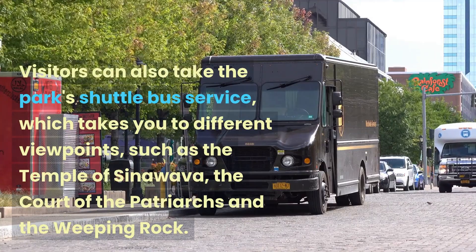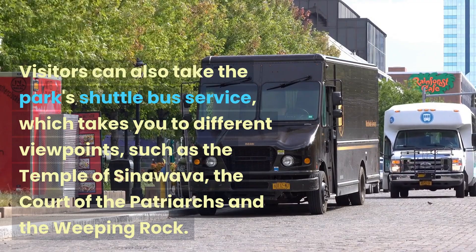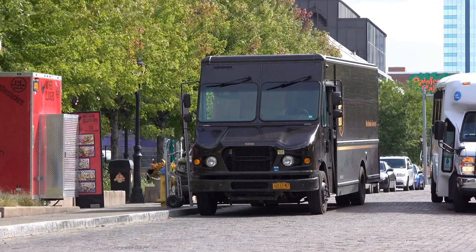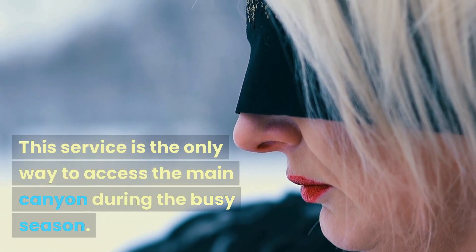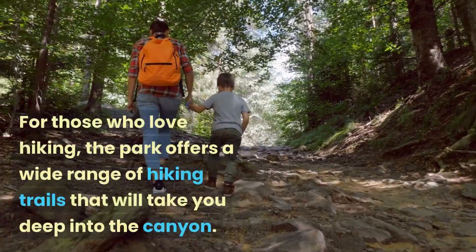Visitors can also take the park's shuttle bus service, which takes you to different viewpoints, such as the Temple of Sinawava, the Court of the Patriarchs, and the Weeping Rock. This service is the only way to access the main canyon during the busy season.